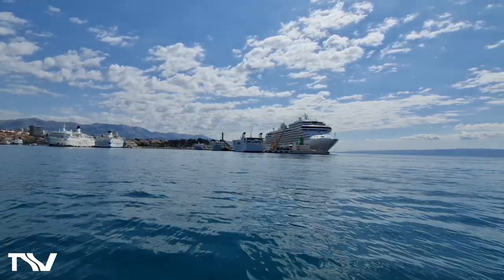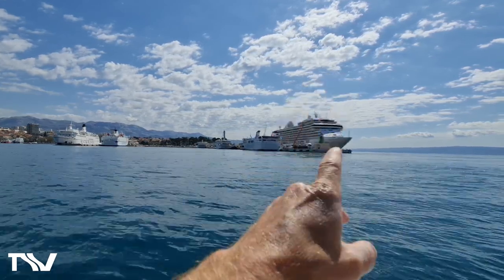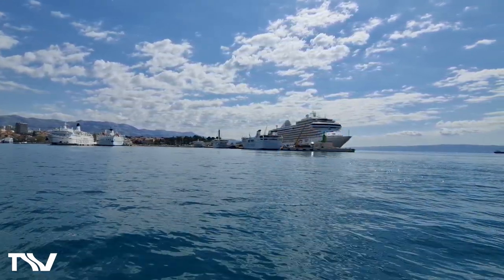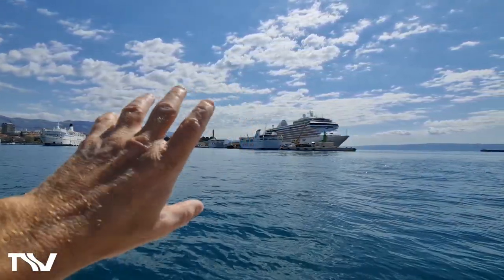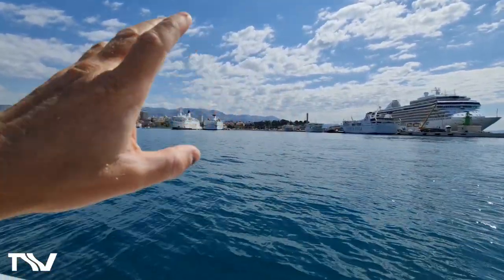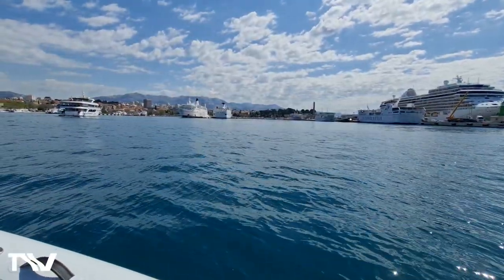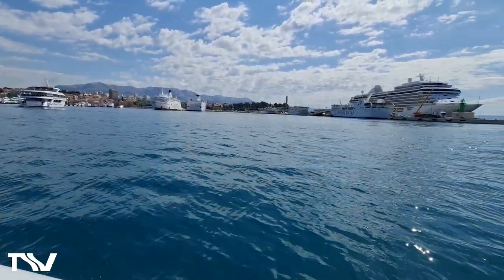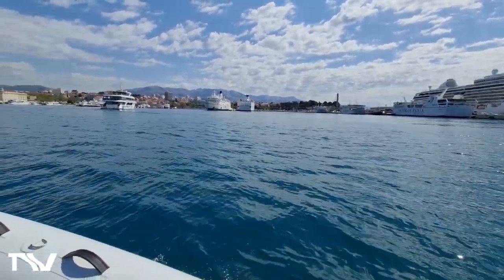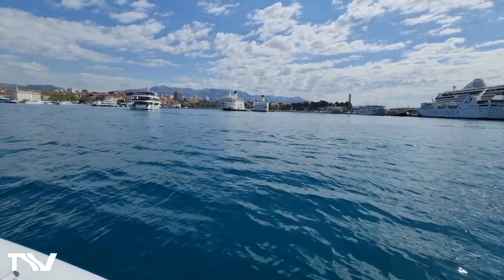So we're heading into Split now. It's a big, big harbour with lots of protection. You can see we've got the Seven Seas Splendor cruise ship here, and one of the main hubs for the National Ferry Carrier. These ferries interconnect all of the offshore islands — and remember, there are 1,200 islands here on the Croatian coastline.